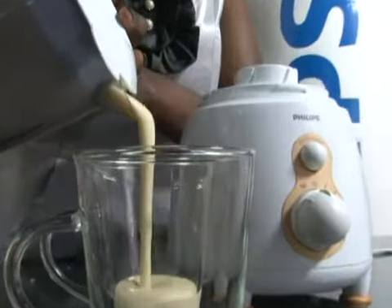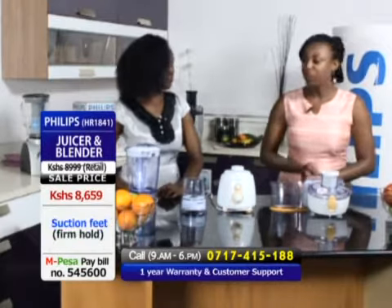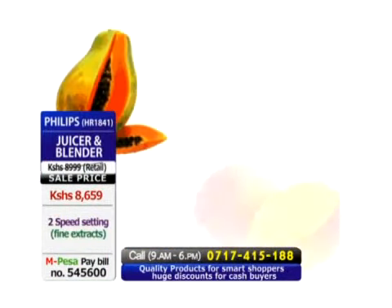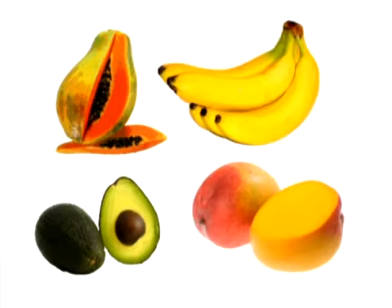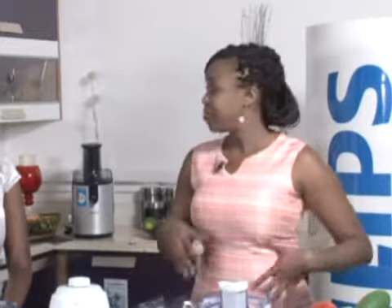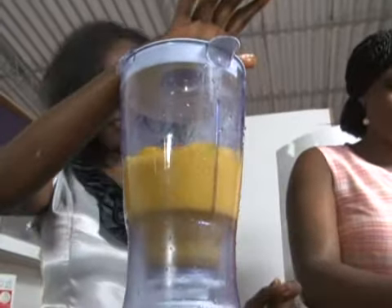A lot of households have a blender but use it for the wrong reasons, because each appliance has its own job. In this blender, we put starchy fruits — mangoes, papayas, avocados, and bananas. You can go creative and make banana smoothies and milkshakes. It's important to take fresh juice every day because the fruits give us a lot of nutrients and vitamins, and it's easier to drink five mangoes than to eat five mangoes.